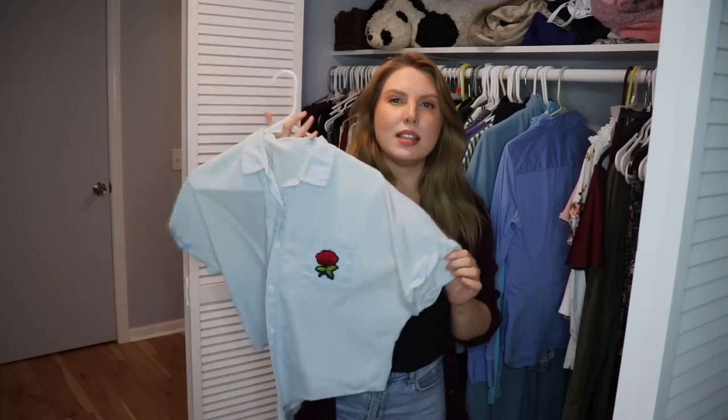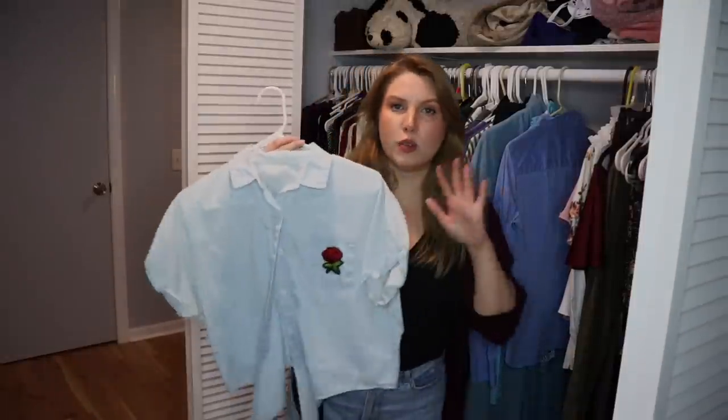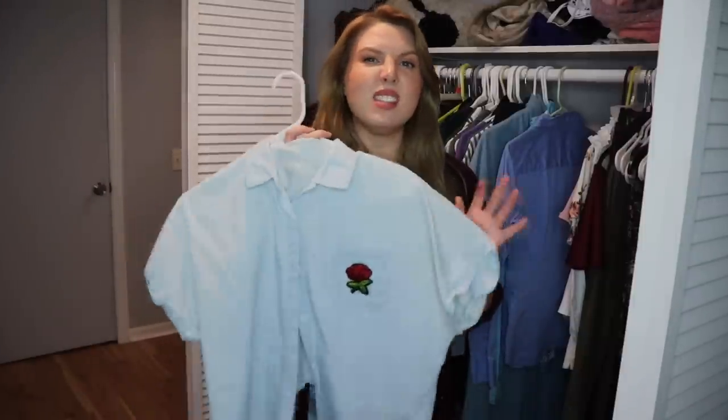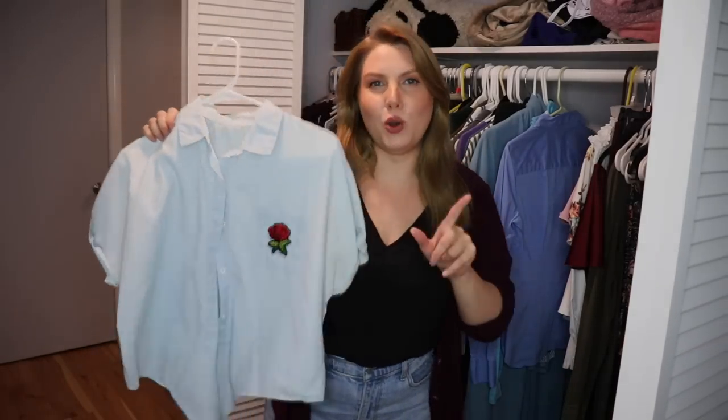I'm a little torn on this blouse — I think it was from Boohoo or Shein, some fast fashion website years ago. I don't wear it all the time, especially since it's a cropped button-up. But I do love the rose detail and the fabric is much higher quality than the other fast fashion tops. It's a really nice version of these tops. I do like having crop top options since I have a really short torso and wear a lot of high-waisted pants — wearing a cropped top helps me show my waist better. So I'm going to hold onto this.